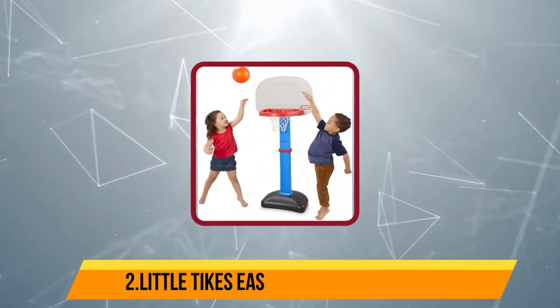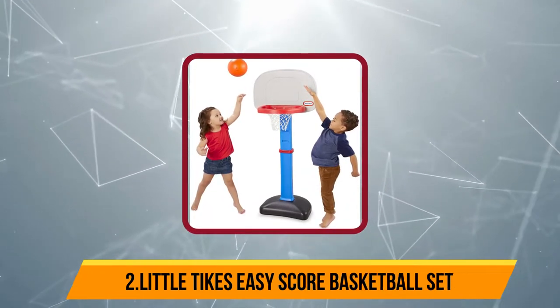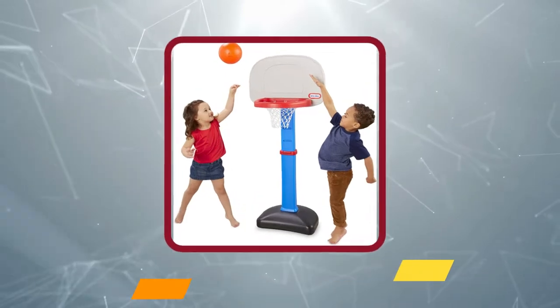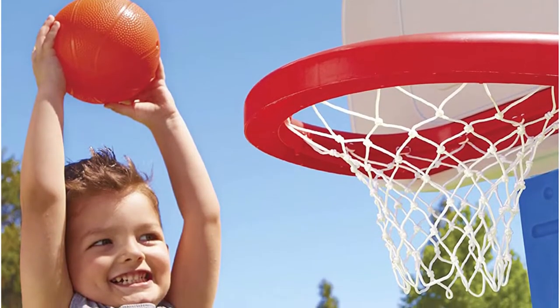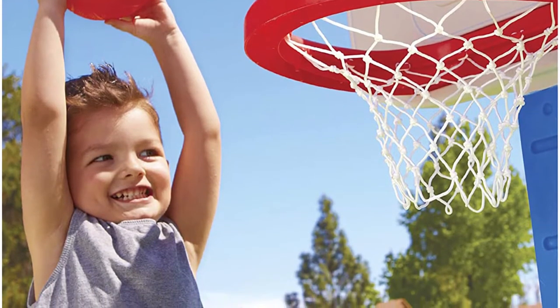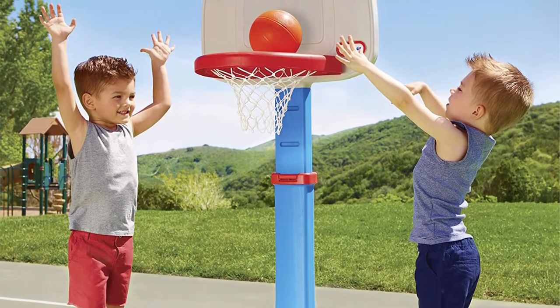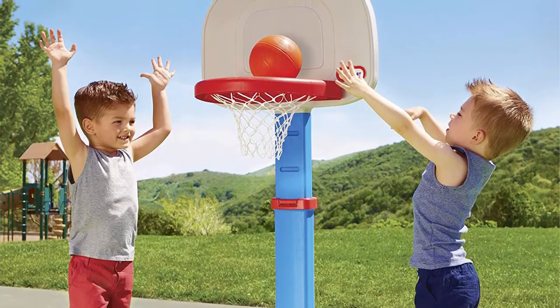At number two: Little Tykes Easy Score Basketball. This basketball hoop comes with junior size three balls, which are right for the little hands of your rising star. You can keep your child active and engaged with this basketball hoop. The hoop has an oversized rim which makes it easy for your kid to score.